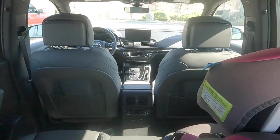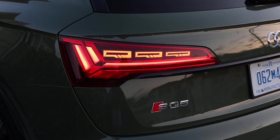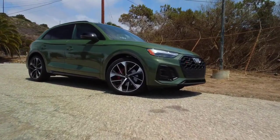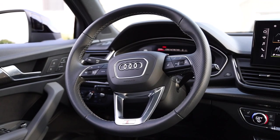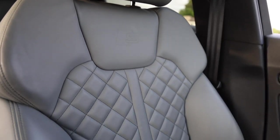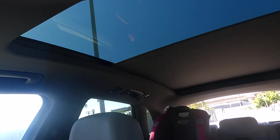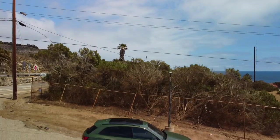SQ5 pricing starts at $52,900 — a $10,000 premium over the base Q5. Our loaner included District Green Metallic Paint for $595, the Prestige Package for $9,800, the S Sport Package for $3,000, Dynamic Steering for $1,150, the Black Optic Package for $600 plus $1,000 for Black Optic Wheels, Fine Nappa Leather Seating for $1,000, Carbon Atlas Inlays for $500, and Rear Side Airbags for $350. With destination and delivery, the MSRP hits $71,790.